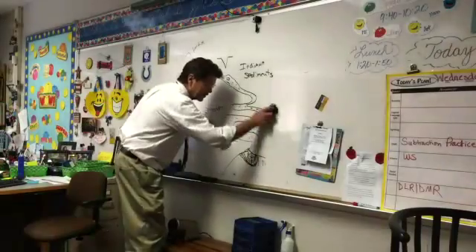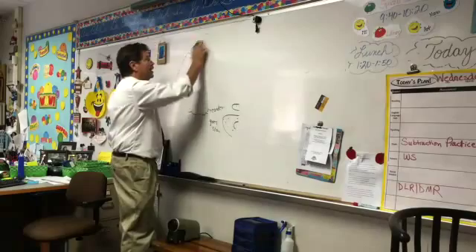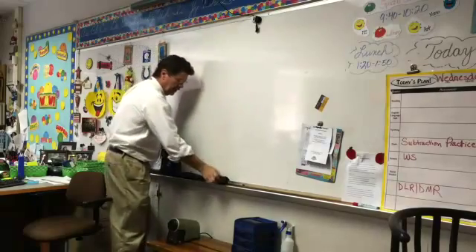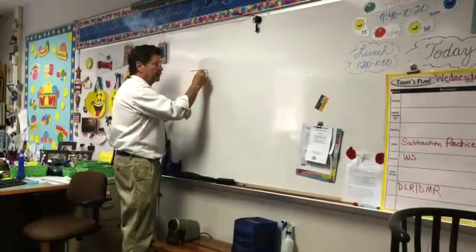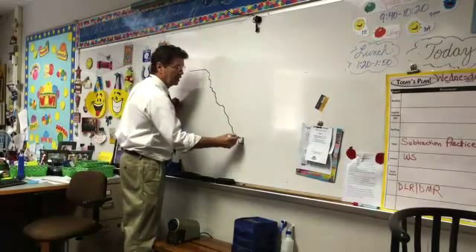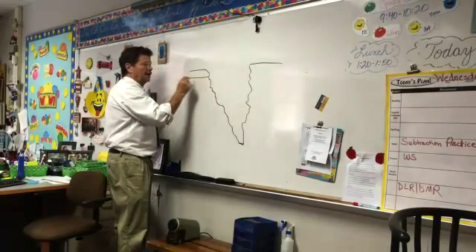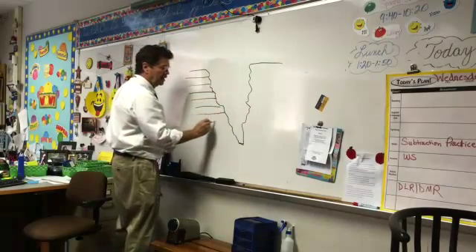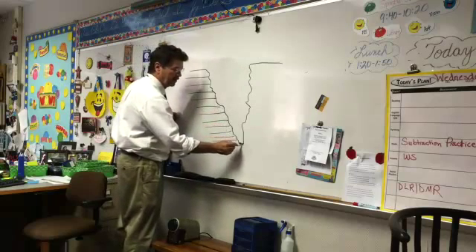Let me erase the river and show you one more thing before we start our experiment — our investigation on how water shapes the Earth. I had a chance to take kids out to a place like this. It's so beautiful. Way down here is a river, it's vast, and it's got all these layers of rock. Way, way, way down here is a river called the Colorado River.